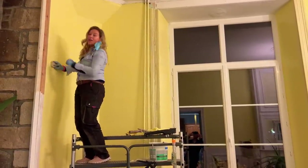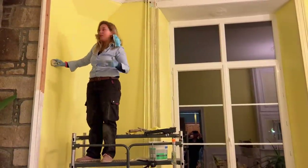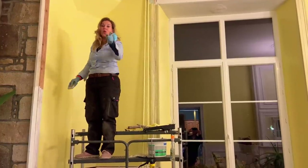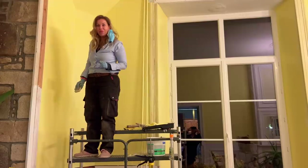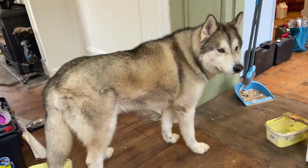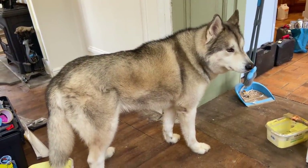I didn't get as far today as I wanted to, but we're cracking through, I'm still standing, and we'll see you all tomorrow for day five. Bye everyone!